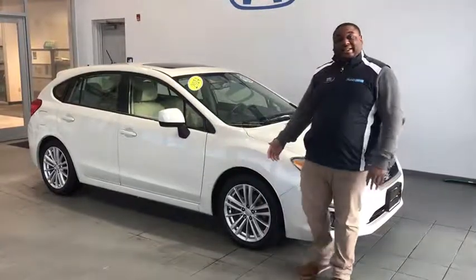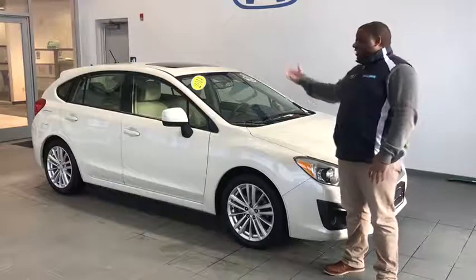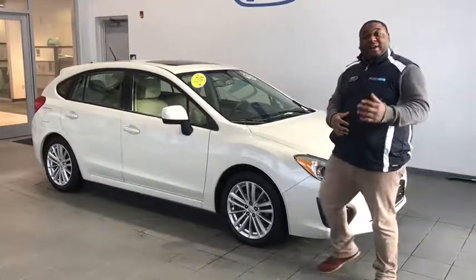Hey guys, my name is Taru Ford and I work here at Delaney Honda. Here we have a 2014 white Subaru Impreza Wagon Premium with a sunroof, a four-cylinder engine, and it has low miles.